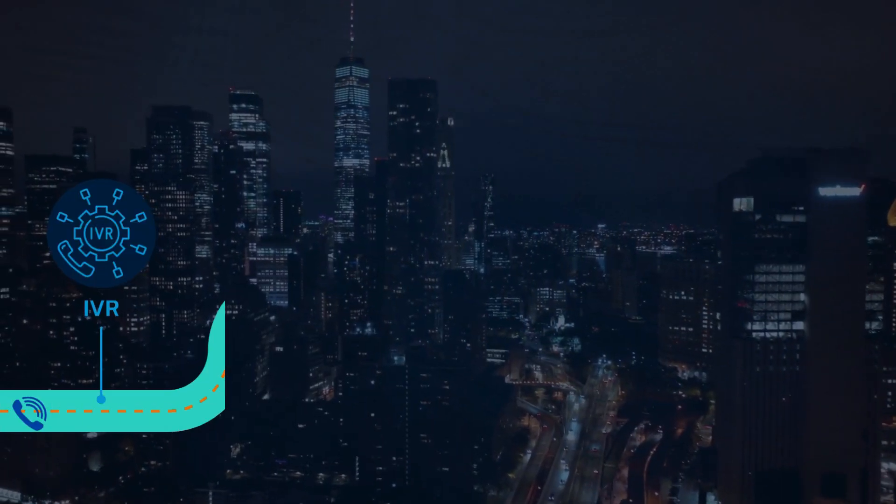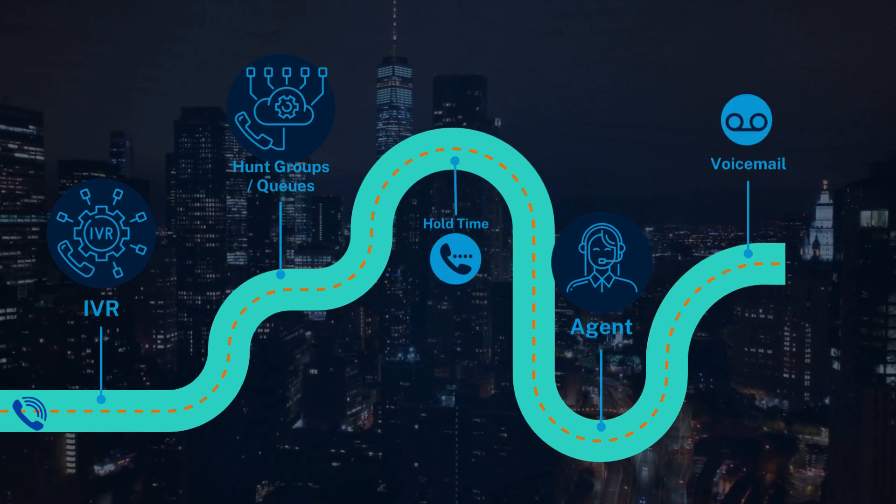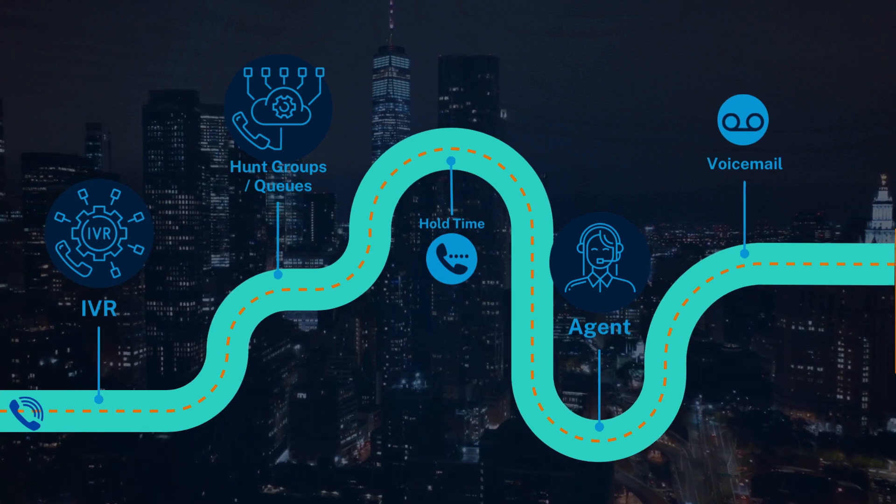See how to better route native queues with call flow visualizations that demonstrate how a call was routed from IVR selection, to the queue, to the agent, all the way through to call completion.